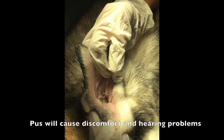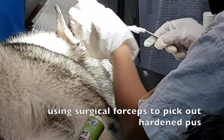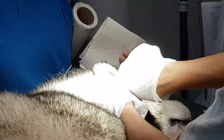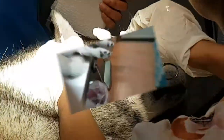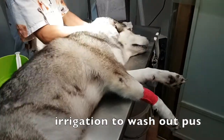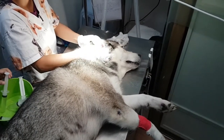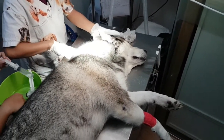Inside the infected ear there is a lot of pus, and this will cause discomfort and hearing problems. Now we are removing the pus. Firstly, we are using surgical forceps to pick out the hardened pus. And now we are doing irrigation to wash out the pus. We are doing this 10 times to make sure that the ears are completely cleaned up.